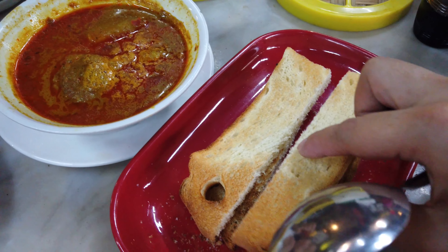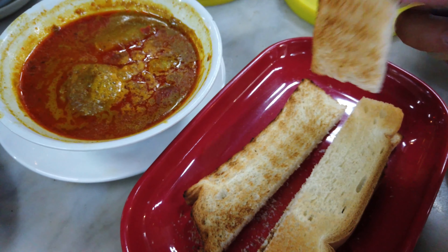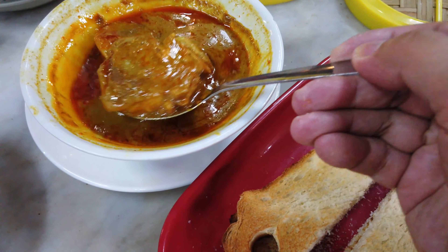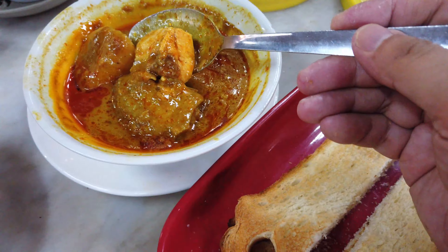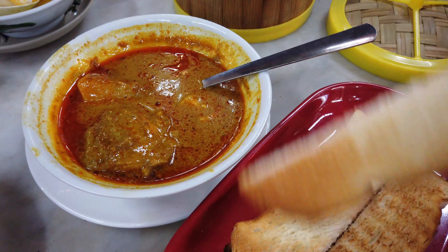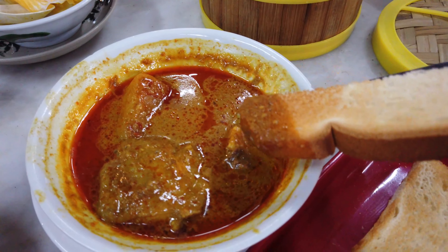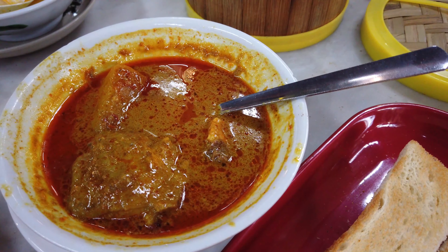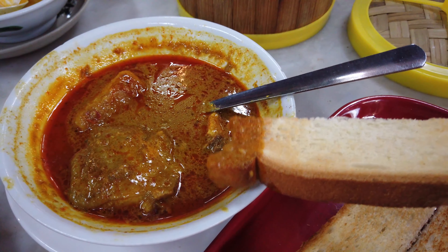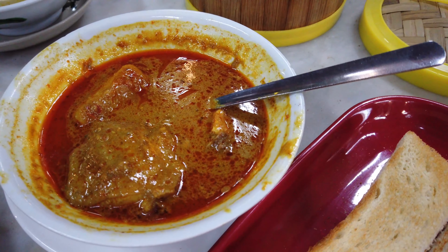Our toast with the curry just arrived. This is just plain toast — there's no butter or anything in it. This is the curry. Look at that layer of oil on top, but it does come with curry chicken and potatoes. Let's give this a try. It's hot. It's not bad — there's more of an acidic quality to it than I'm used to. The sourness really comes through.